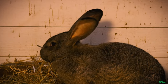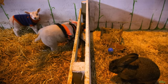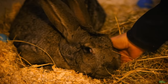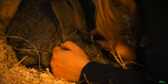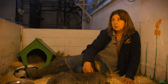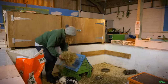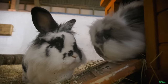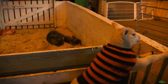Ever seen a bunny this big? Millie's what's known as a giant continental rabbit, and you can clearly see why. She's bigger than the domestic rabbits that we have. She hasn't got the same companionship as the other rabbits because we don't have anything her size. The other rabbits have got burrows and things — Millie's too big to be there with them. So she's just been on her own.